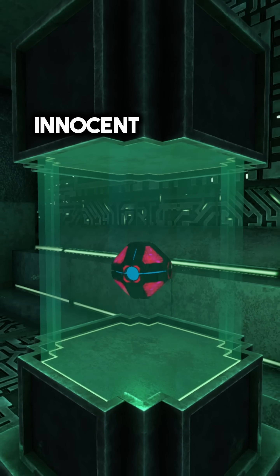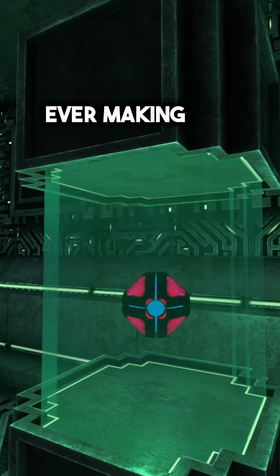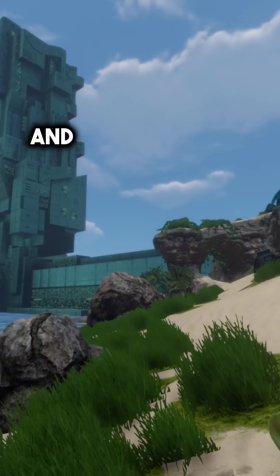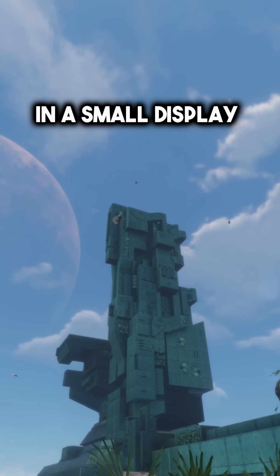After scanning this small, innocent-looking device, you discover something that makes you regret ever making the scan in the first place. It is known as the Doomsday Device, and it can be found inside the quarantine enforcement platform in a small display case.